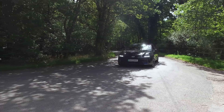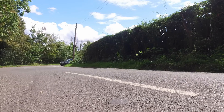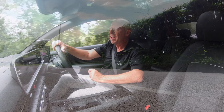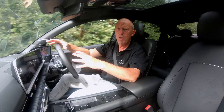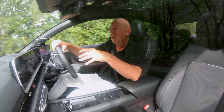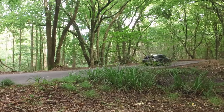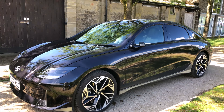This is the Hyundai IONIQ 6, the South Korean manufacturer's second foray into the all-electric market. The first car they produced was the IONIQ 5, but it looked nothing like this car. It's an SUV — big and chunky — whereas the IONIQ 6 is much smoother and more saloon-style, or as the Americans put it, more of a sedan. It is a very good-looking car, and that shows in the awards it has won.